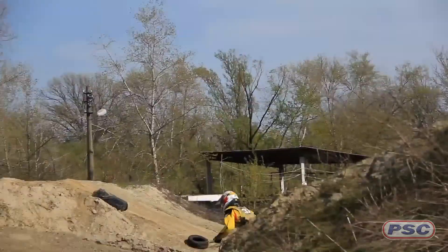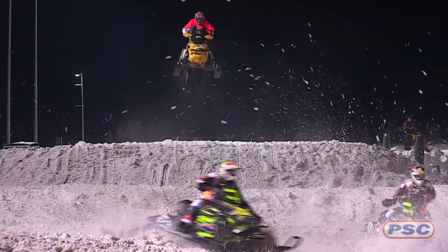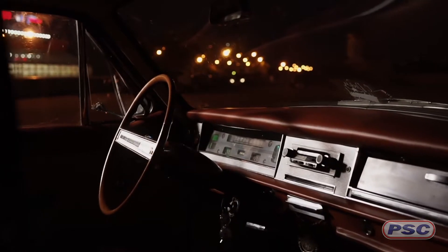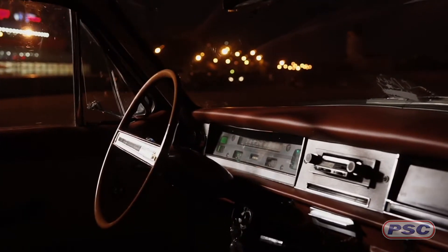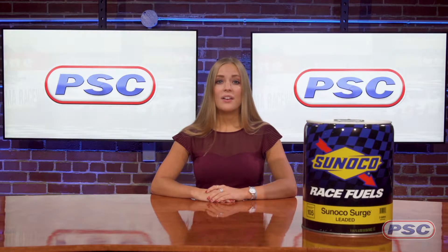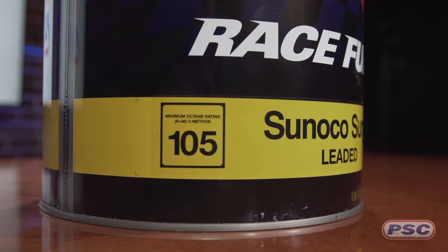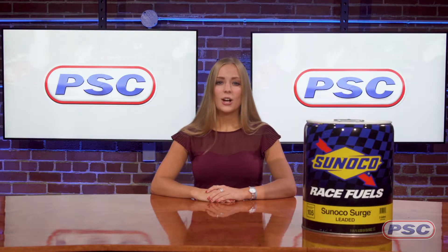Sunoco Surge is ideal for dirt bikes, ATVs, snowmobiles, and other high RPM engines. This is also an excellent fuel for storing classic and vintage cars that were made to run on leaded gasoline. Surge has about the same amount of lead found in high octane fuels in the 1960s with an octane of 105, and it will surpass the needs of any stock or lightly modified collector car.